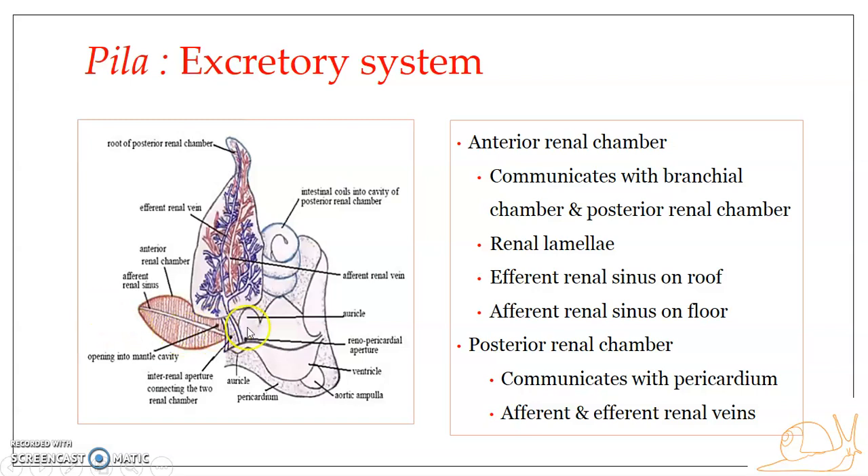The dorsal and ventral walls of the anterior renal chamber are produced into thin triangular leaf-like processes. Internally, the anterior renal chamber has these thin triangular leaf-like processes on the dorsal and ventral walls, and these are known as renal lamellae. Renal lamellae are thin triangular leaf-like processes found dorsally and ventrally along the internal lining of the anterior renal chamber.